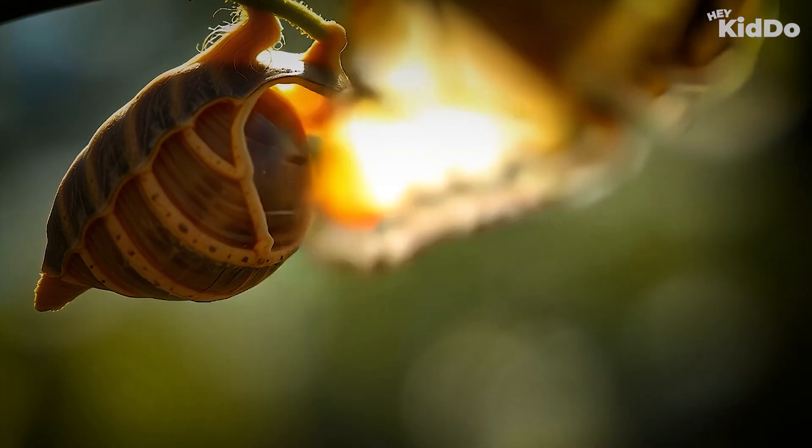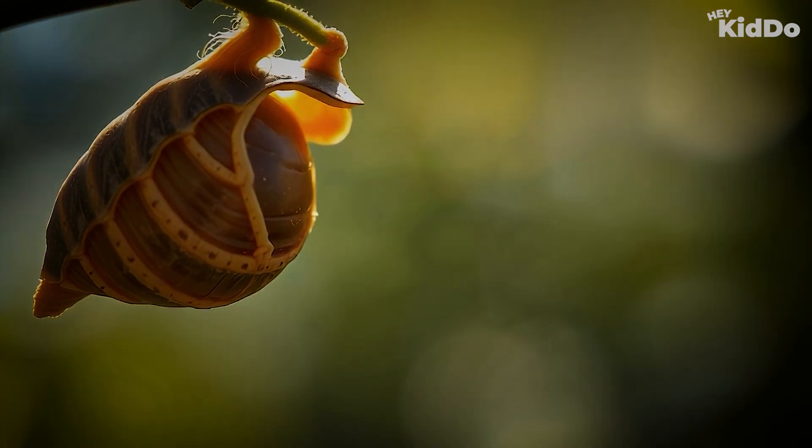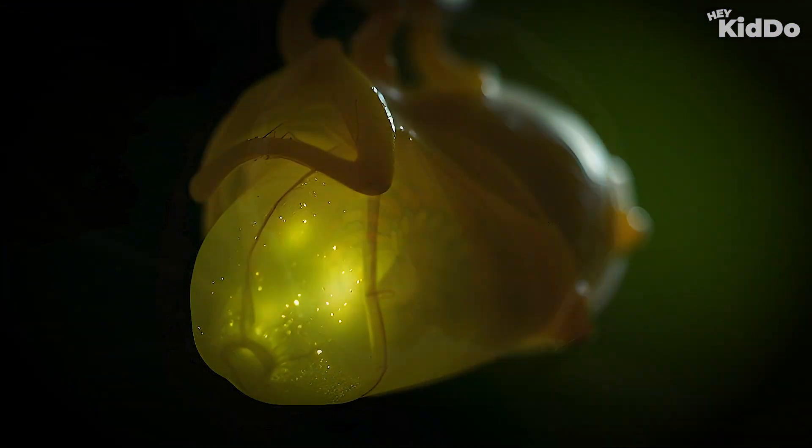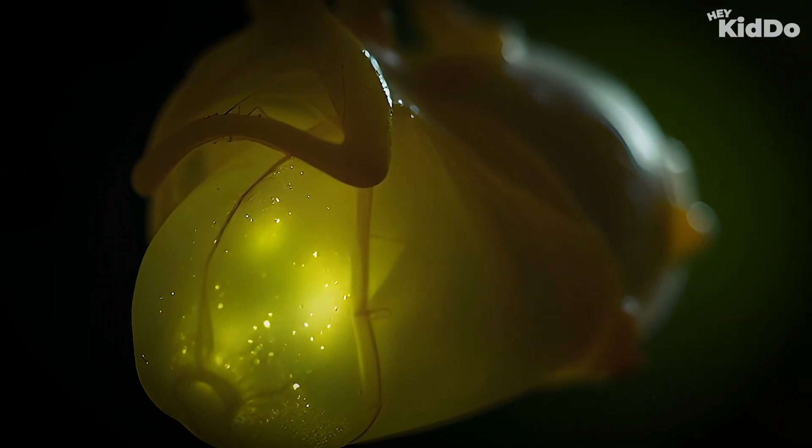And the life cycle begins again. Let's flap through it again: the egg, the caterpillar, the chrysalis, and the butterfly. That's called metamorphosis.